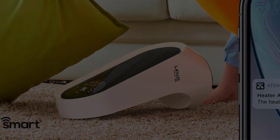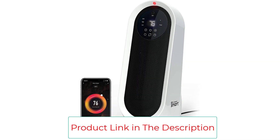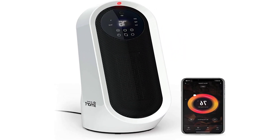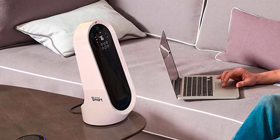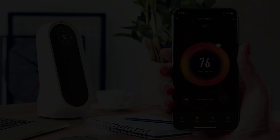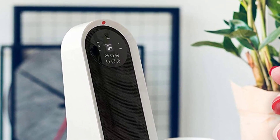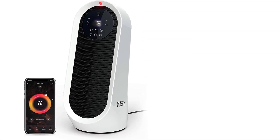This smart heater responds to simple voice commands given through Alexa or Google Assistant, so you can operate it hands-free whenever you need. You'll also love the sleek, slim frame that helps it fit practically anywhere. The carry handle for portability, wobble-free base, and other safety features allow you to use and move the heater safely throughout the house — plus, there's no installation needed. Download the free Atomi Smart app to your phone to set schedules for the heater to pre-warm your home gym, small office space, and other rooms before you enter. At the end of the day, turn off any smart heaters throughout the house from the comfort of your bed.